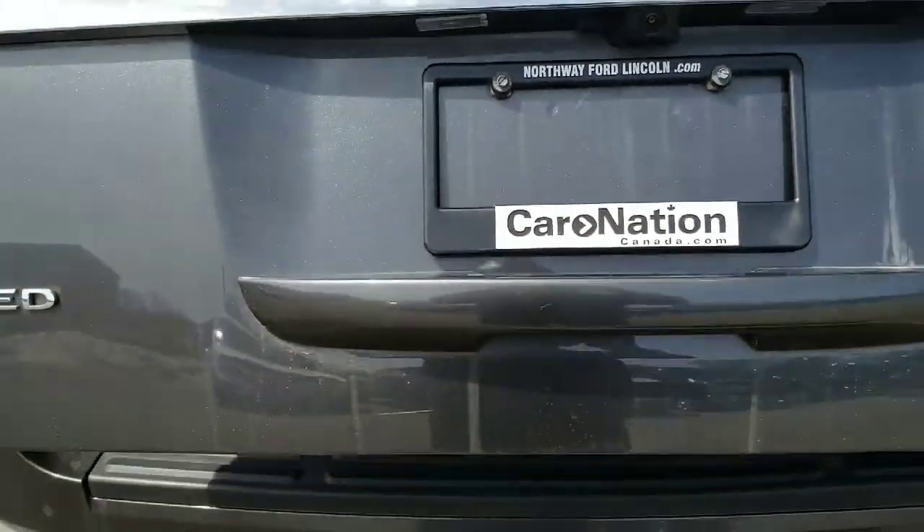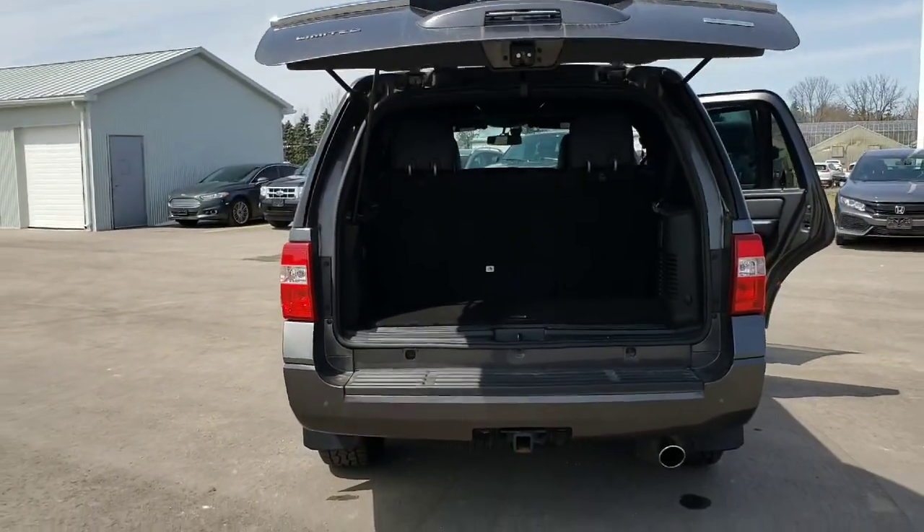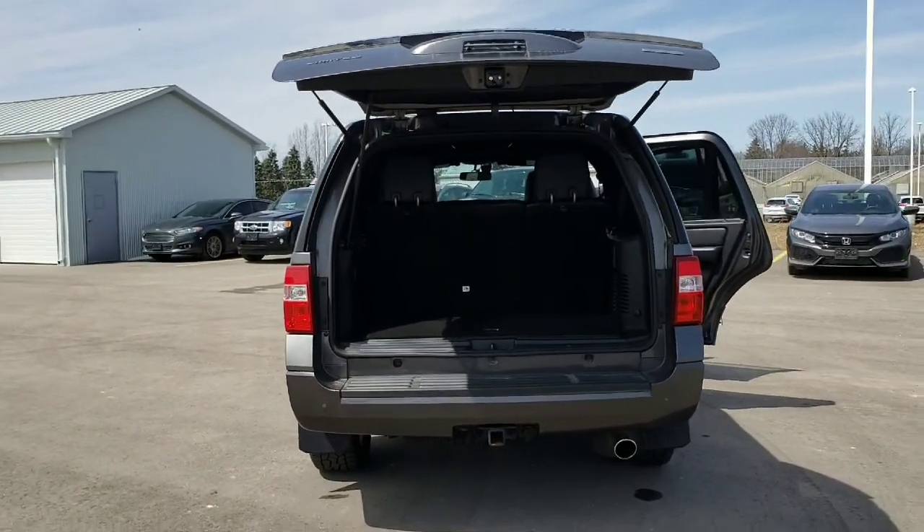Power liftgate as well — easy access to your cargo. You can operate it from the fob or just a one-button touch, so there's no heavy tailgate to lift or pull down.